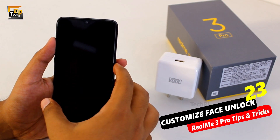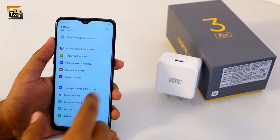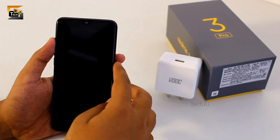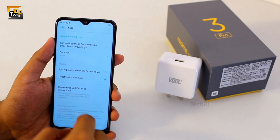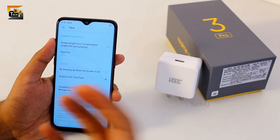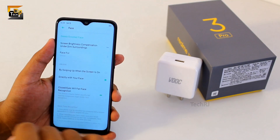If you are using face unlock in this smartphone you might have noticed that you need to swipe up to unlock even after the face has been detected. To change this, go to fingerprint, face and passcode, select face, enter your passcode, and then select the option 'directly unlock with your face'. Now if you lock your smartphone and try to unlock it using your face, it directly unlocks and you don't need to swipe up again. Also, the phone detects your face even if your eyes are closed, which is a bit insecure. You can change this by enabling 'closed eyes will fail face recognition', so closed eyes won't unlock your smartphone.